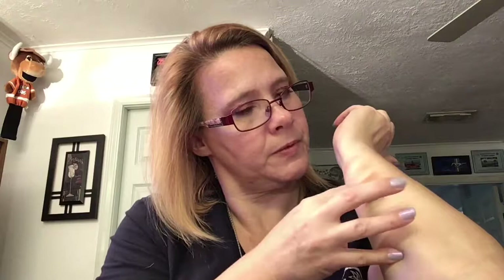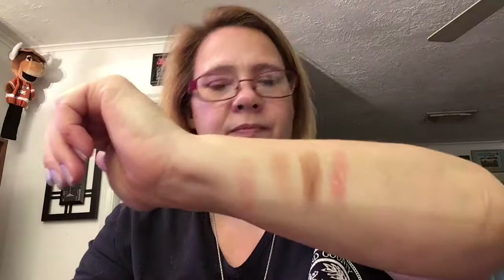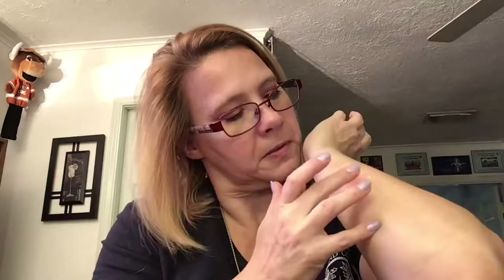Seal of approval! And then this one here is also kind of a shimmery color — kind of a mauve-y, pink color. I'm getting into these darker ones here.